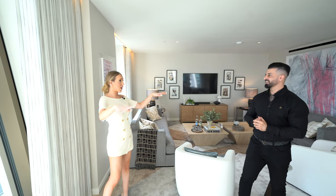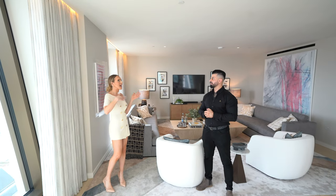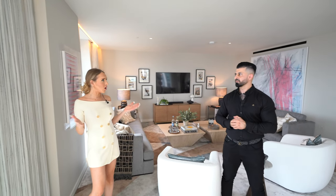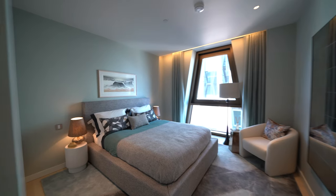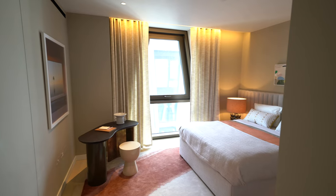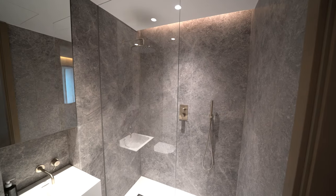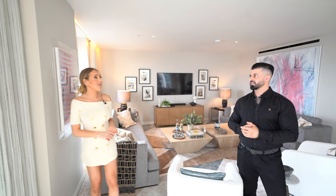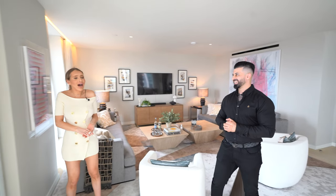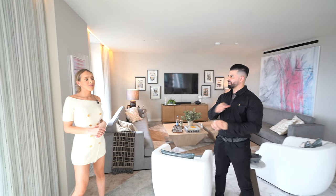You get light throughout. Even though you have six individual towers, they've been arranged by outlook so you get light throughout the day. The facilities are second to none. You have a gym, a sauna, a private membership space — like you have anything that you could think of.